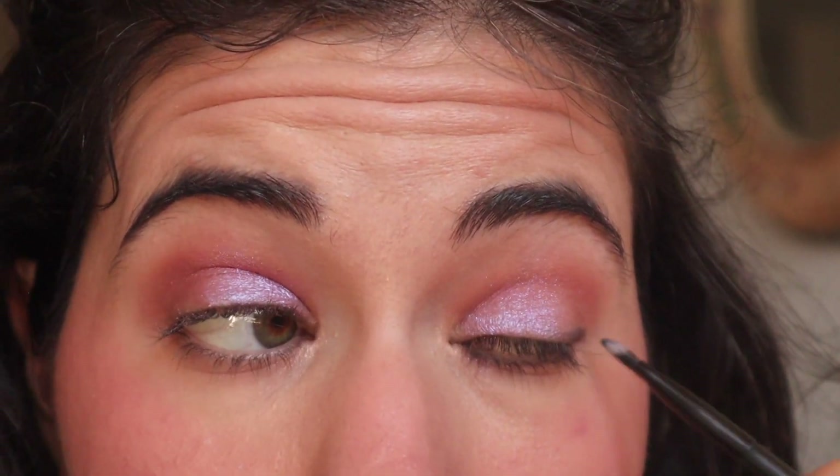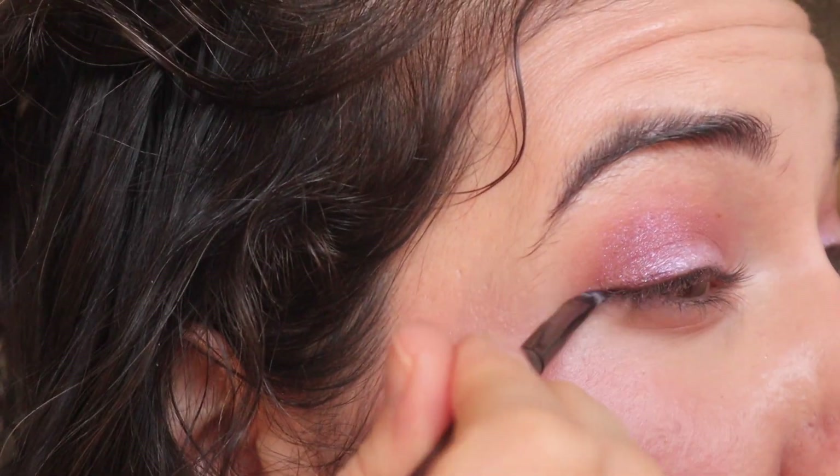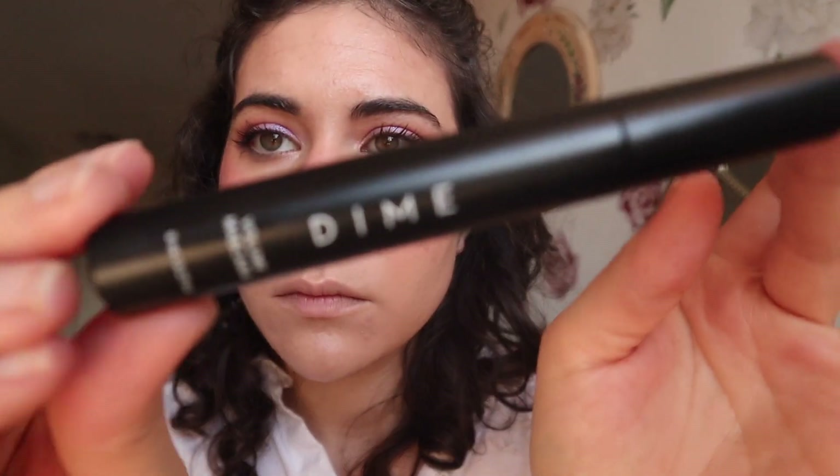I used the deeper matte shades in that palette as eyeliner — I like to do this with most of my eyeshadow looks. Then for mascara I used the Dime Beauty Volume Mascara, which I also received in an Ipsy box. I almost never buy mascaras because I get them all from Ipsy, and most of them are great — I'm not very picky when it comes to mascara.